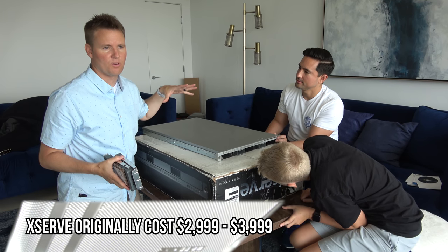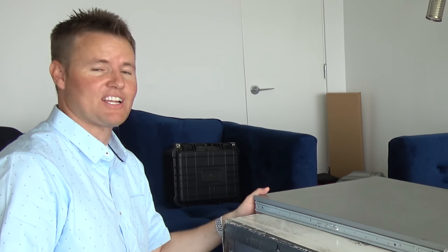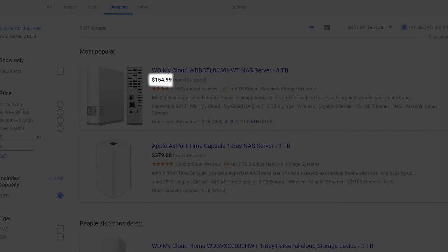These things back in the day were around $3,000 to purchase brand new — up to three terabytes for this giant thing that's like 30 or 40 pounds. It's just amazing how far technology has come.